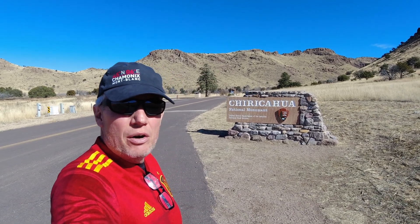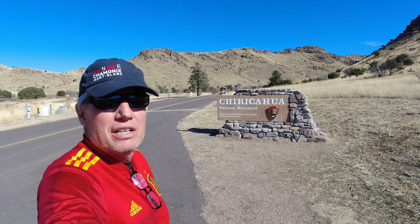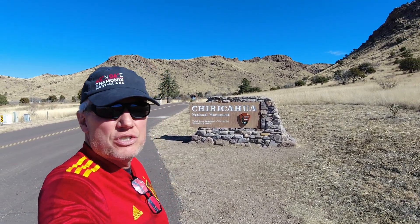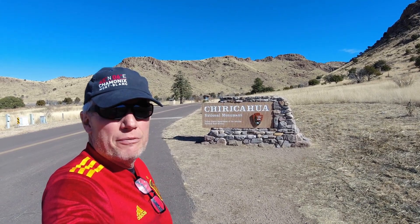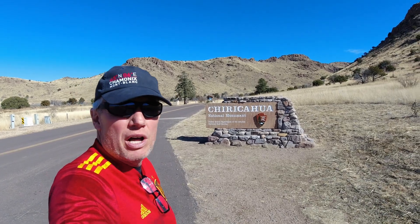Good morning. We're here in Arizona now. We're going to go to the Chiricahua National Monument. It's got some really unique rock formations and stuff. We're going to do, I think it's about a four or five mile hike there before heading back to Wilcox, Arizona. So come along and join us.